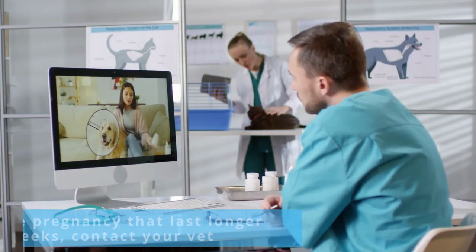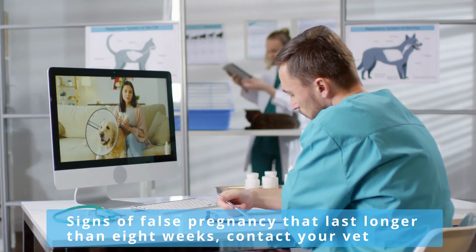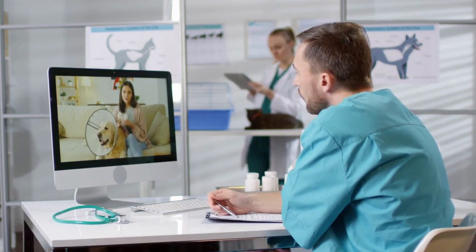If your dog shows signs of false pregnancy that last longer than eight weeks, it's important to contact your vet to rule out any condition that could affect your dog's hormone levels.